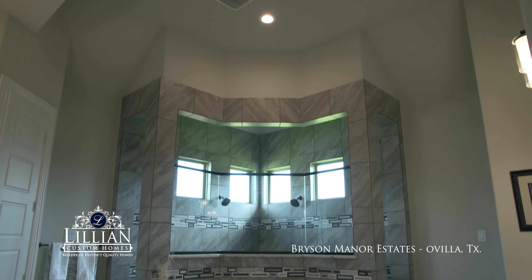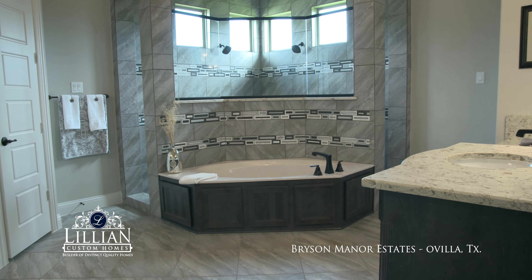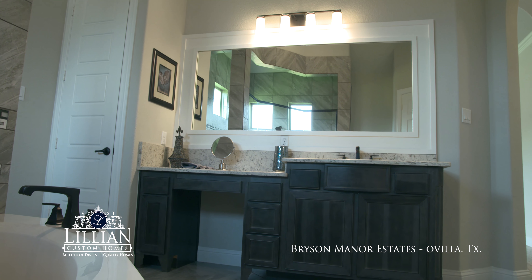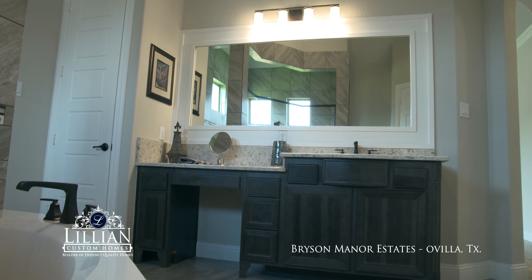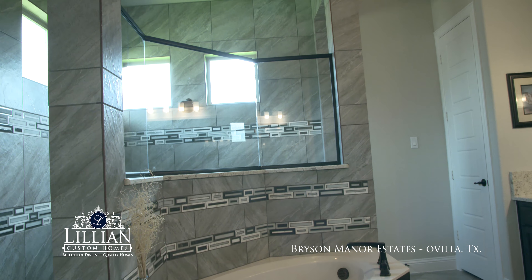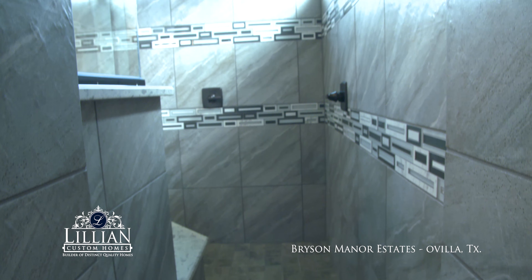My favorite room in the house I'd have to say is my master bathroom. We were allowed to make some changes and I completely redrew the whole thing — how our master bathroom looked. We were able to add some square footage and move some sinks, tubs, toilets, and the shower around, and that is by far the best feature of the house to me.